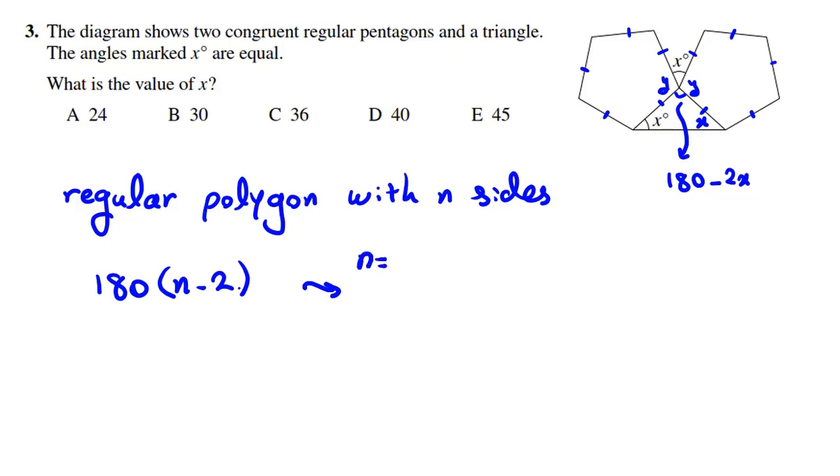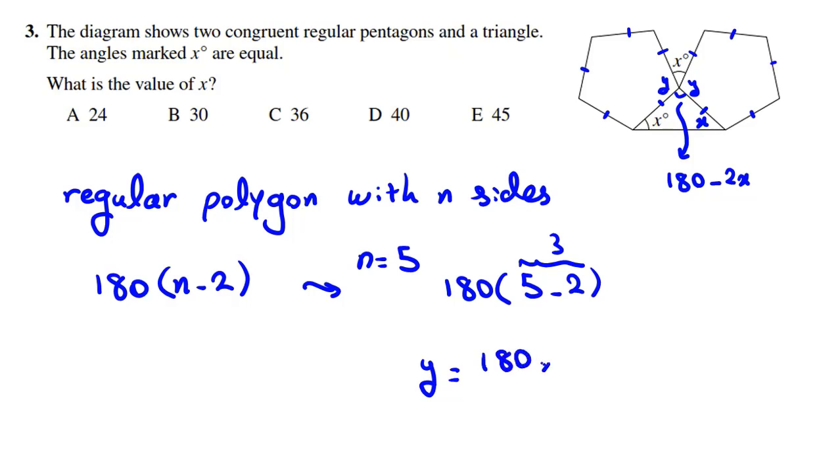Memorize this — it's a very useful basic formula in geometry. For a pentagon, N equals 5, so the sum of the degrees is 180 times (5 minus 2) equals 180 times 3 equals 540. To find each interior angle, divide by 5: 540 divided by 5 equals 108 degrees.